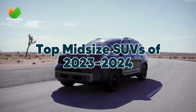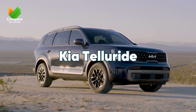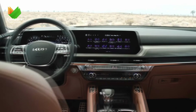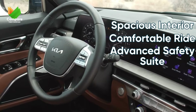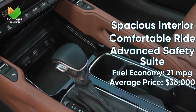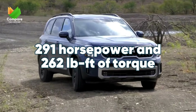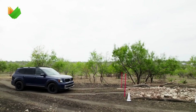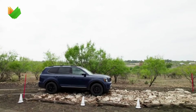Top Midsize SUVs of 2023. First up in our midsize segment is the Kia Telluride, recognized for setting the gold standard in comfort. It's hard not to be impressed with its roomy interior and plush seating. Peace of mind comes standard with Telluride's suite of advanced safety features, and it boasts an EPA-estimated 21 mpg combined. Underneath lies a 3.8-liter V6 engine delivering a potent 291 horsepower and 262 pound-feet of torque, making every drive exhilarating.